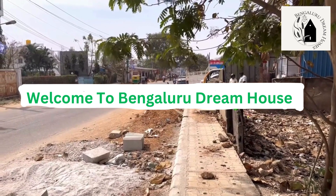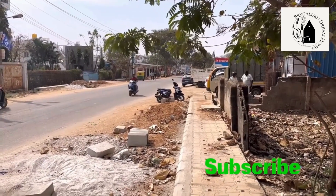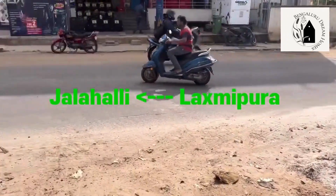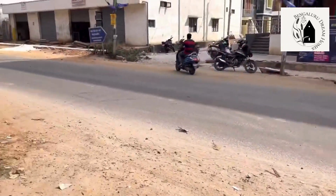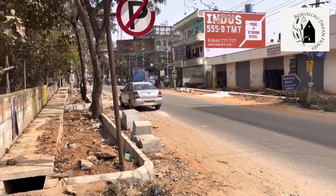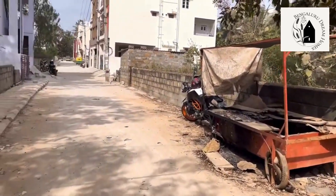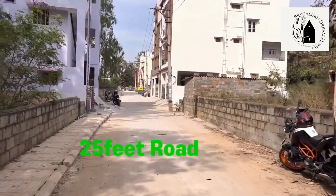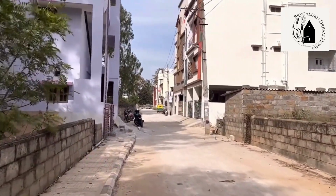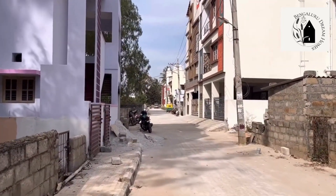Hi everyone, welcome to Bengaluru Dream Homes. Today let me take you to a brand new independent house with a rental income property. Talking about the location, this property is basically located in Lakshmipura, near Sambaram College, MS Palya, Vidyaranyapura, Bangalore 560097 is the pin code.